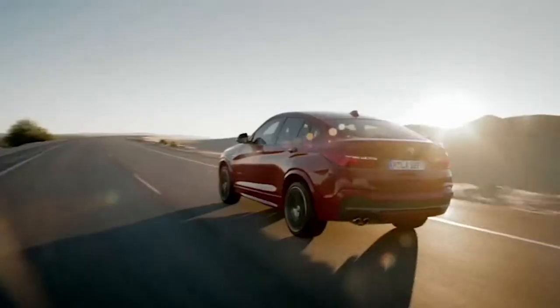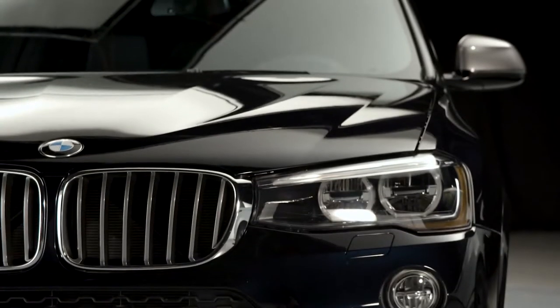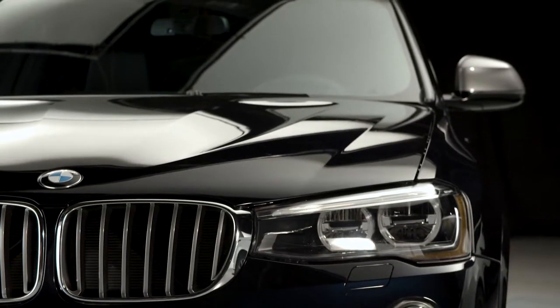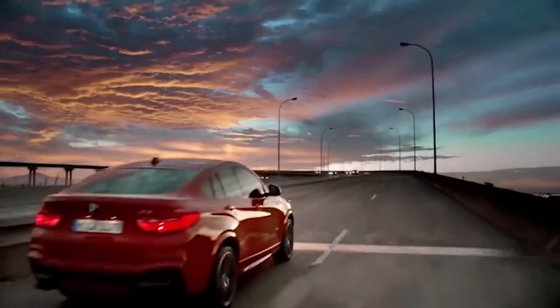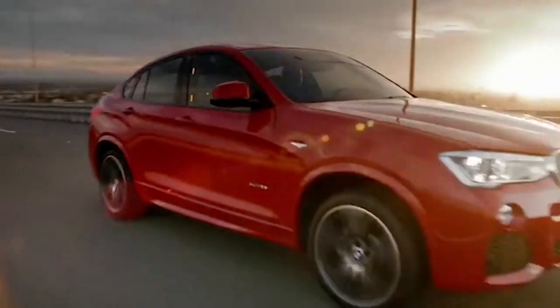Like the Porsche, the BMW is instantly recognizable. It has those tell-tale signature kidney grills which instantly denote it as coming from the ultimate driving machine stable. The coupe-like roofline and its aerodynamic design flaunt sportiness.